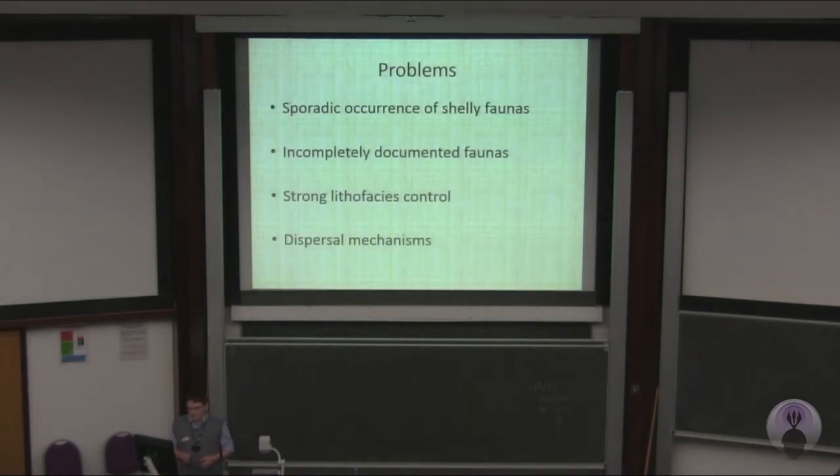So what are the reasons for these mixed signals? It could just be an artefact of an imperfect fossil record and sporadic occurrence of shelly faunas. As mentioned before, the faunas have been incompletely documented, which has led to misinterpretation — particularly the trilobites, which are one of the most important groups, and that's what my PhD will be based on: re-evaluating that. Also, the ostracods have demonstrated strong lithofacies control, which needs to be considered. Something I haven't had a chance to mention is the dispersal mechanisms of different organisms, in particular corals, which have a widespread dispersal mechanism at a larval stage, which obviously has a massive impact.